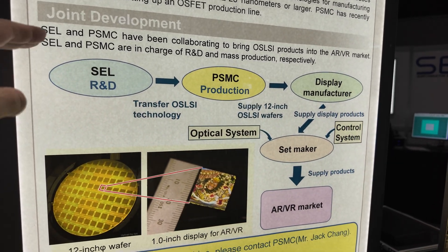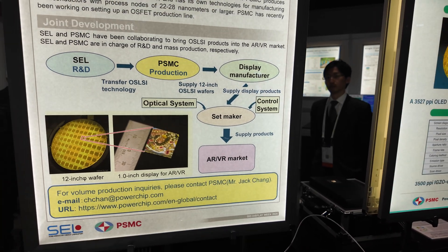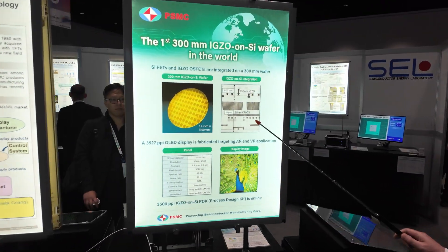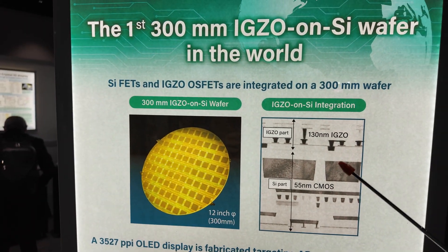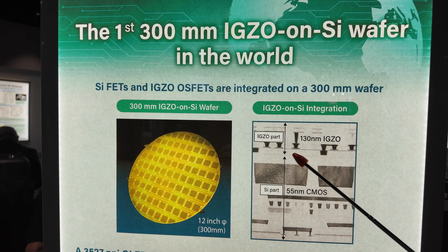So you actually make the R&D real? Yeah, exactly. You fabricate it? Yeah, that's right. Finally, we realize the structure here from CMOS device and then continuously form the 139 IGO device like this.